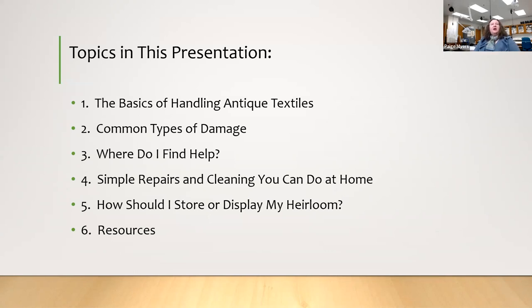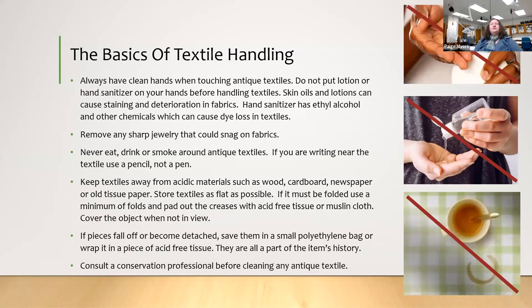Today I'll cover the basics of handling textiles, common types of damage you'll see in your heirlooms, where to find help, simple things you can do at home, and how to store and display your heirloom. The first tip: always have clean hands when touching textiles. Don't put any lotion, hand sanitizer, or anything like that on your hands before handling them.